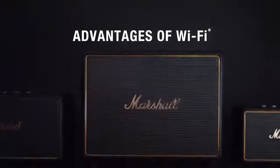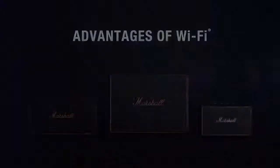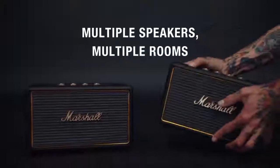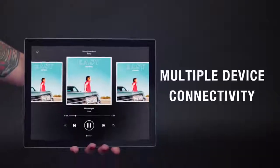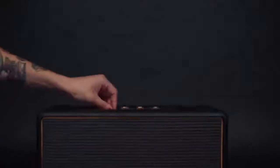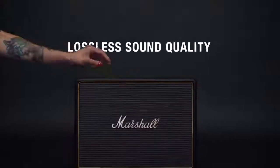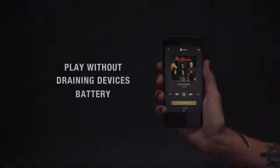Streaming from your home Wi-Fi network has many advantages over streaming from your device. Create a custom music experience and play multiple speakers in multiple rooms. Any smartphone, tablet or computer connected to your home Wi-Fi network can instantly control your speaker system. Listening with Wi-Fi has the benefit of lossless coding, which offers exceptional audio quality. Once you're connected, Wi-Fi takes over and you're no longer draining your device's battery.